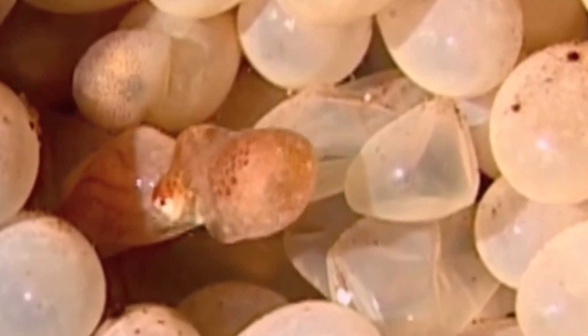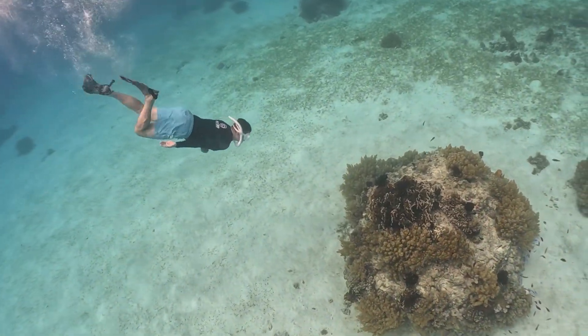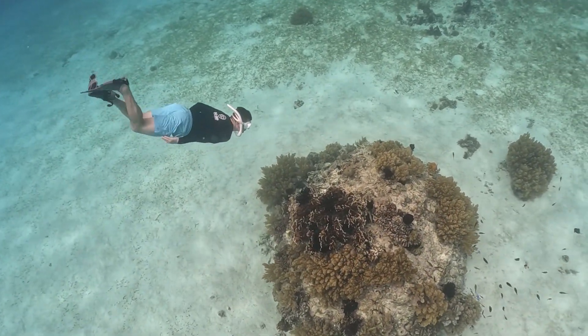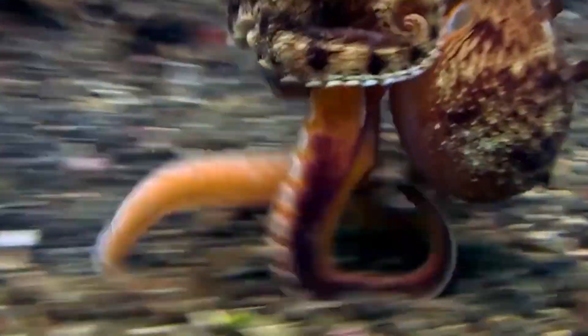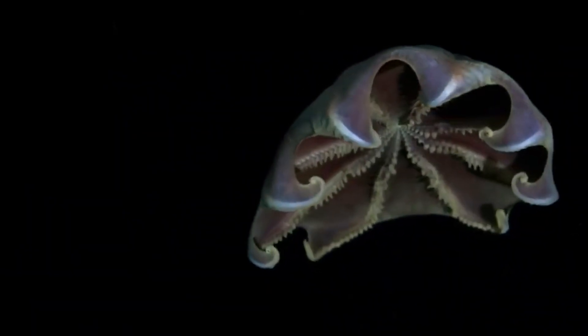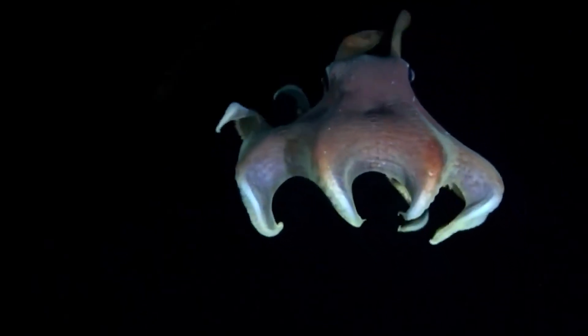But before we reveal its most surprising secrets, picture this. You're diving in a coral reef, the water is crystal clear, and everything seems calm. Suddenly, something moves, and what seemed like an inert rock comes to life — a camouflaged octopus, almost invisible, that you would never have noticed if you weren't paying attention. Amazing, right? Now let's uncover how they do it.